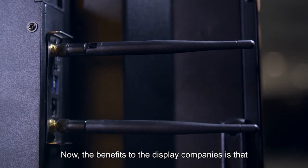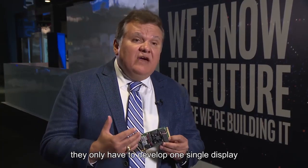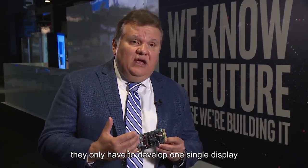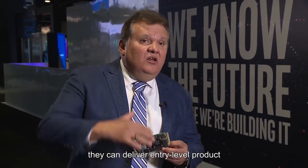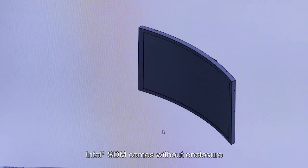The benefit to display companies is that they only have to develop one single display, and by changing the compute engine, they can deliver an entry-level product all the way to a high-end product.